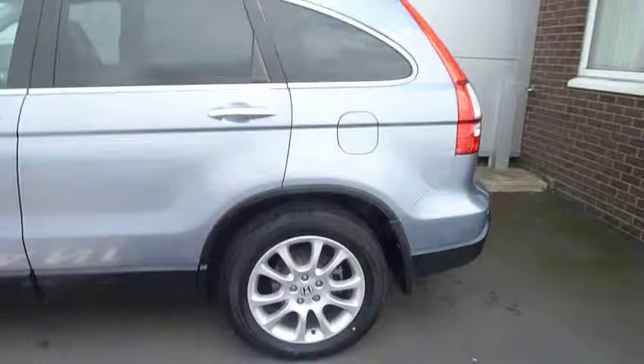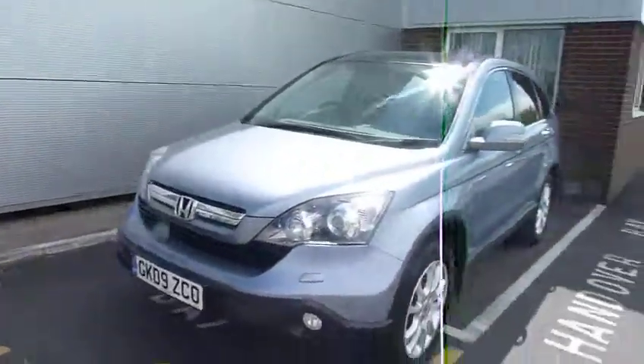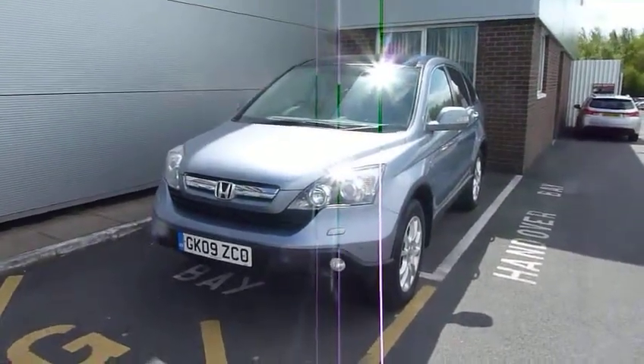This comes with the 18-inch alloys, privacy glass as well — really nice example. And if this car is of interest, please give us a call. That's myself Oliver and my colleagues Andy and Harvey.